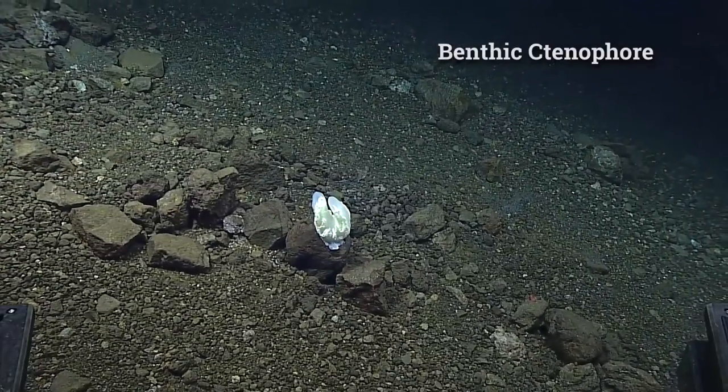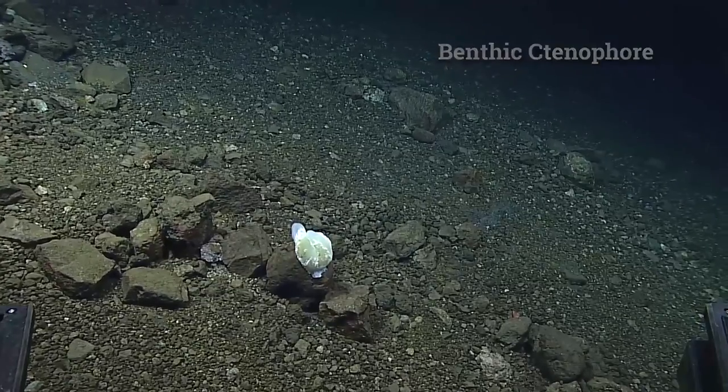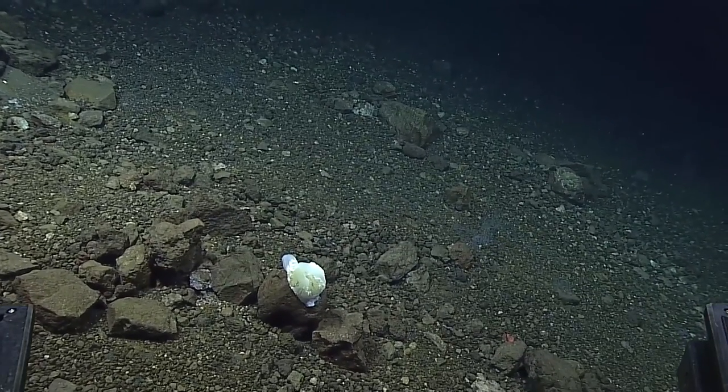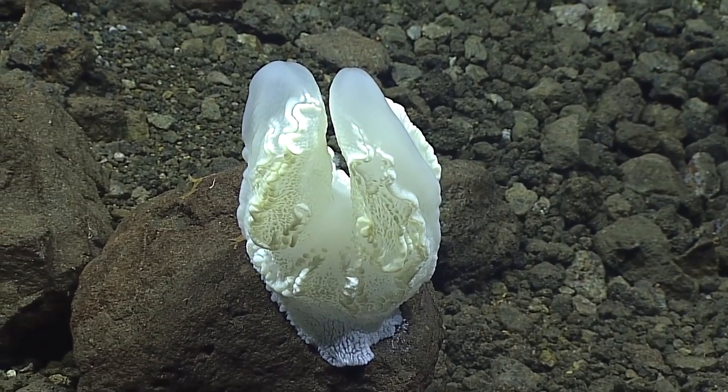We've got a mystery here — this white thing. Shirley's going, that is not a sponge! That does not look like a sponge to me. What the heck is that? That's fascinating.